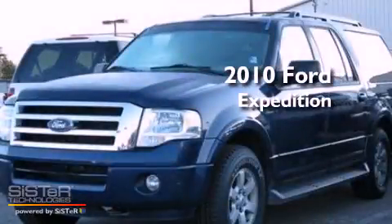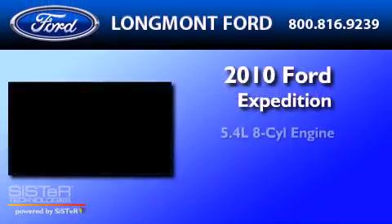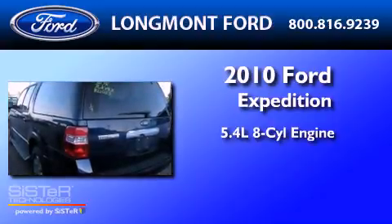This is a 2010 Ford Expedition. It has a 5.4-liter 8-cylinder engine, a 6-speed automatic transmission, and 4-wheel drive.